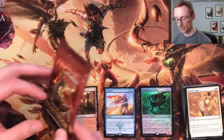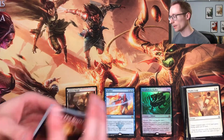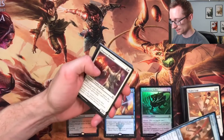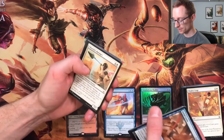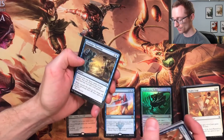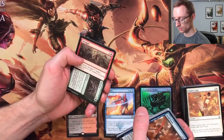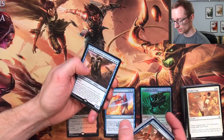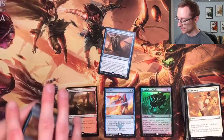Now, Nicol Bolas — Hour of Devastation. 'The End Begins' — is that telling us something? I guess we'll find out. Aerial Guide, Disposal Mummy, Aven of Enduring Hope, Frilled Sandwalla, Torment of Venom, Oketra's Avenger, Crash Through — could a masterpiece crash through? That'd be great — Traveler's Amulet, Strategic Planning, Survivor's Encampment, Merciless Eternal, Struggle to Survive, Sand Strangler, and then Unesh — that's a mythic rare! A mythic and a forest.